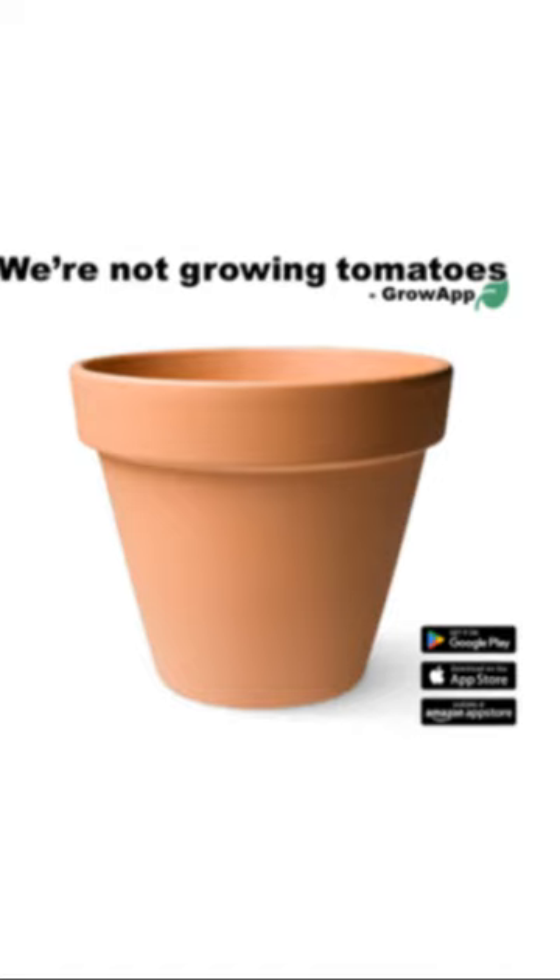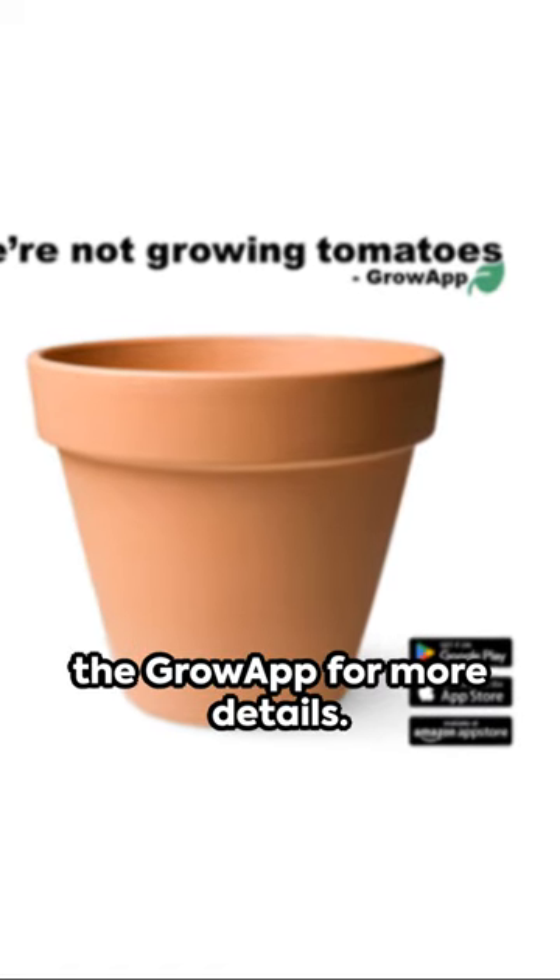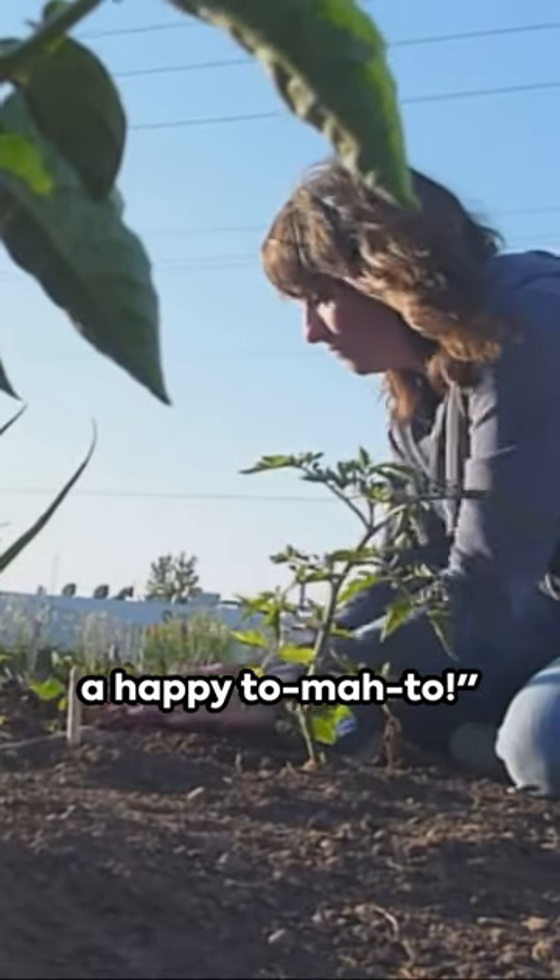Want to dive deeper into tomato growing? Check out the Grow app for more details. Remember, folks, a healthy tomato is a happy tomato.